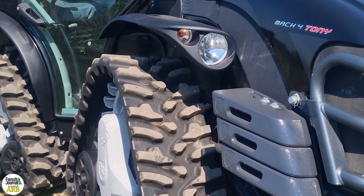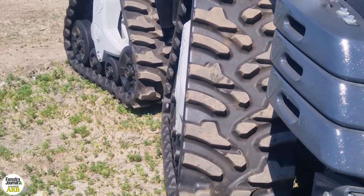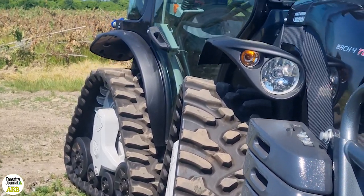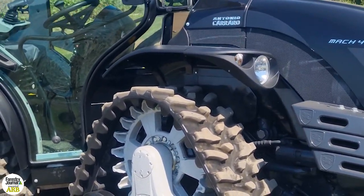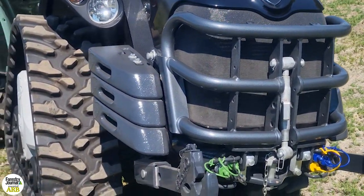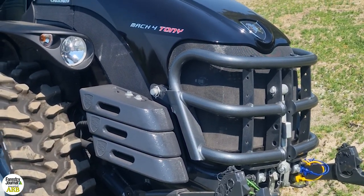A decent feature on this tractor and others in the Carrero range is the Actio oscillation system, which gives 15 degrees of oscillation on the pivot point. We've jacked it up on a bit of wood just so you can get an idea of it. Those who work in smaller-scale forestry will know stumps, bits of dead wood and debris can be the enemy, so having that ability to sneak over stuff is absolutely priceless and saves your bones. The front linkage, hydraulic feeds to the front, bull bar and weight all really add to the usability of this machine, which I think would be fantastic in the right application.